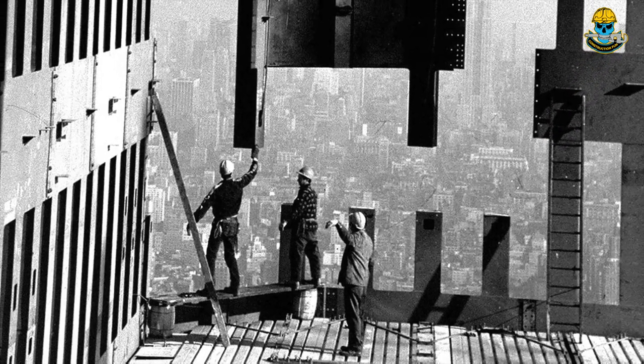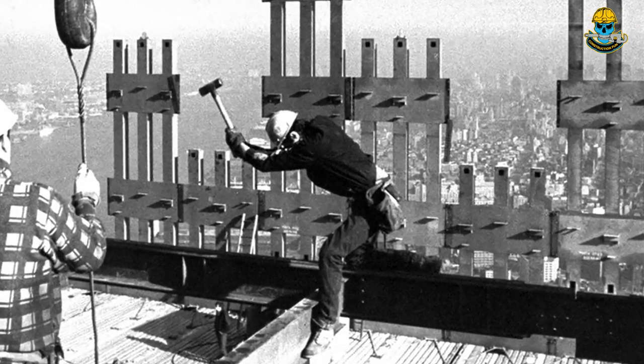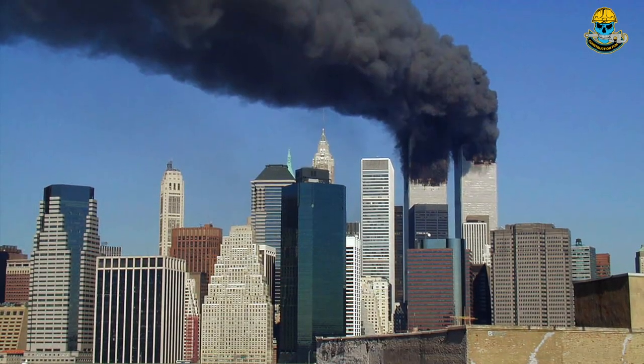Tragically, the World Trade Center was also the site of the September 11 terrorist attacks, which resulted in the deaths of an additional 2,753 people.